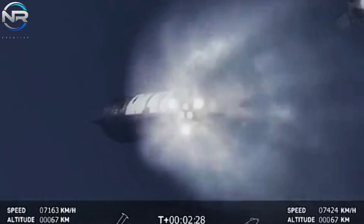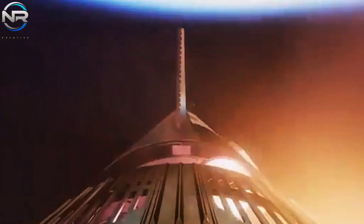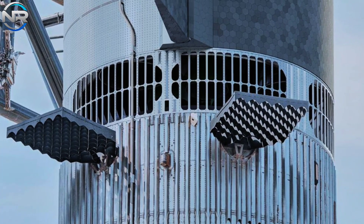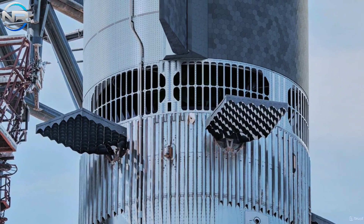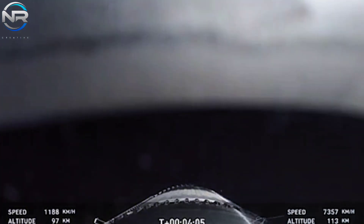The existing hot staging ring presented certain limitations that needed to be addressed. Initially, its compact length facilitated the effects of heat and pressure on various booster components, especially the fins. This could affect the control surfaces and complicate booster recovery. Furthermore, the vent dimensions were relatively modest, resulting in less efficient heat and pressure dissipation — a scenario that could result in undue stress on the vehicle after separation.